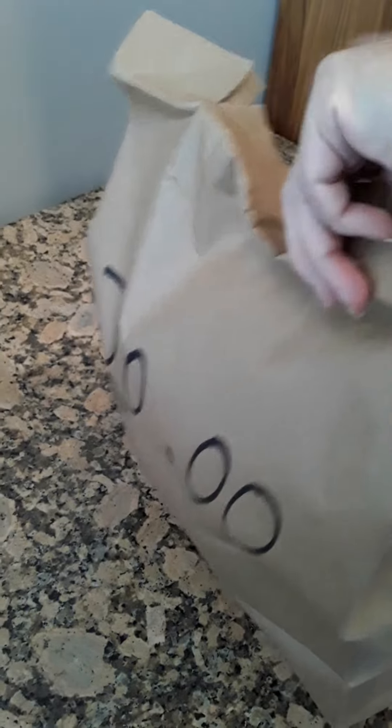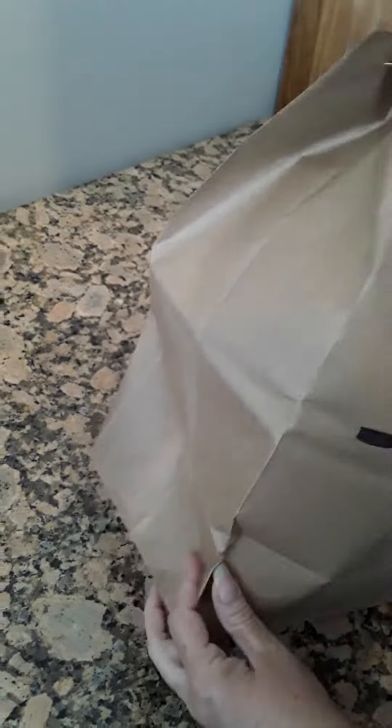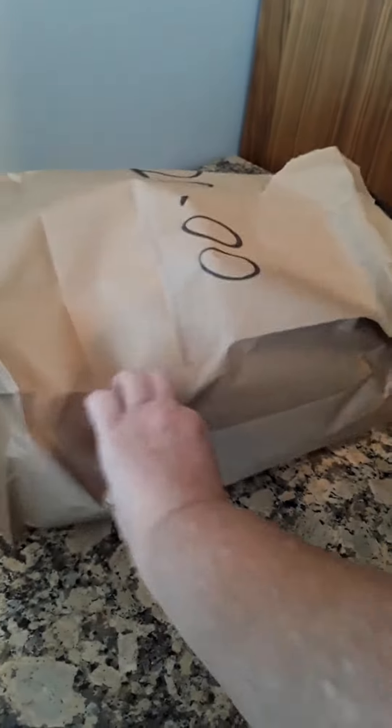So let's go ahead and open it. Okay, there is a plush of some sorts. It is a black cat this time — black and white cat. It is that same super soft material that just collapses in.